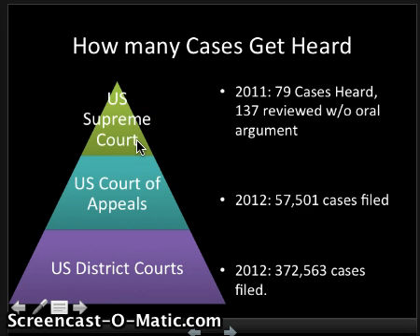Then, of course, you have the one single Supreme Court. In 2011, only 79 cases were heard in front of the court, although they did review several cases on paper only, heard without any lawyers being involved. So they did do a few more than 79 cases. One of the things to notice is that between the number filed in the U.S. District Court all the way up to the ones heard by the Supreme Court, most of them are decided at the lower court level. The Supreme Court is only going to take very few certain cases.